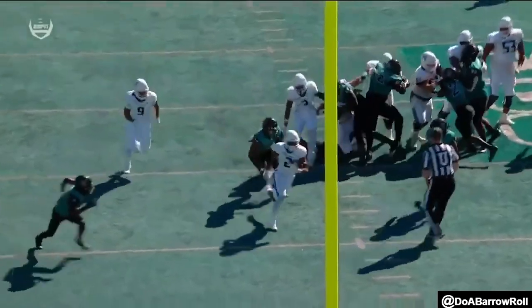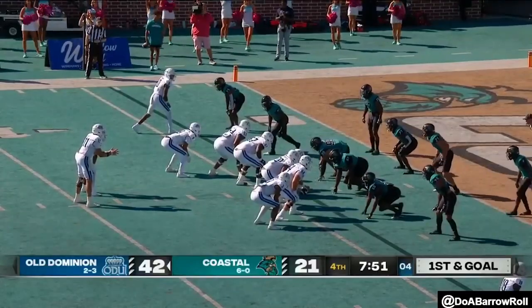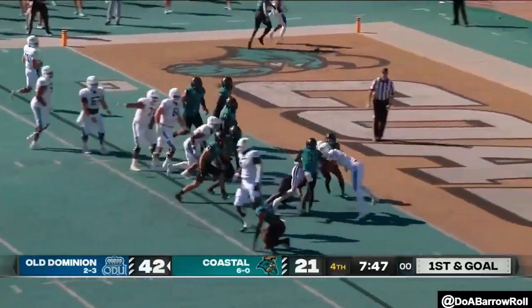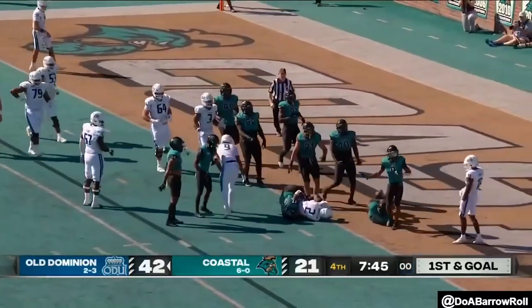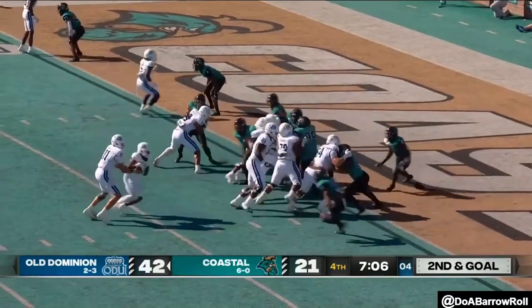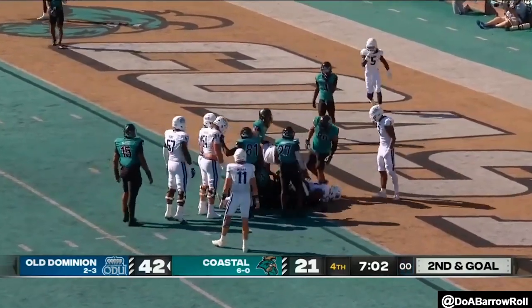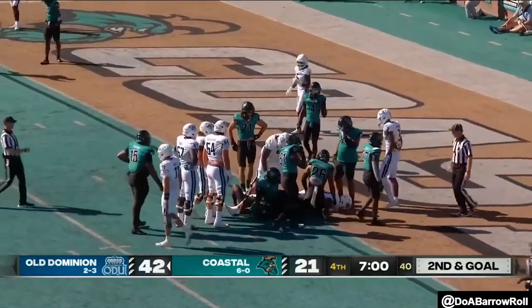Chad Staggs, the coastal defensive coordinator, has just got to be fuming again unless Coastal can buckle down. Watson picking his way, and kind of held on to the exchange a little long. Did they stay out of the end zone?